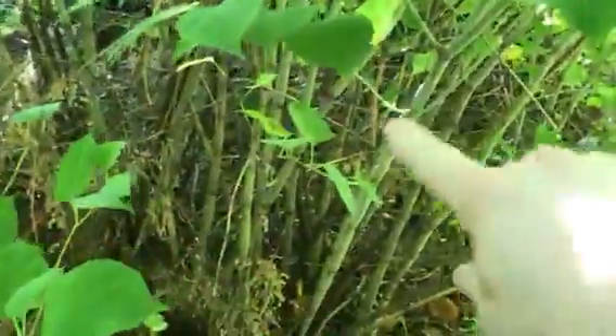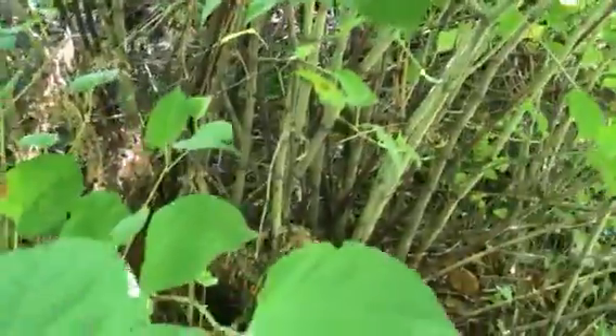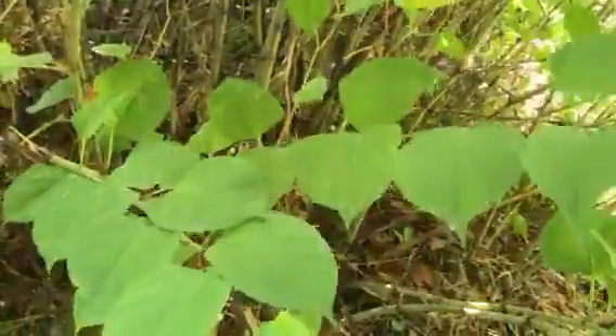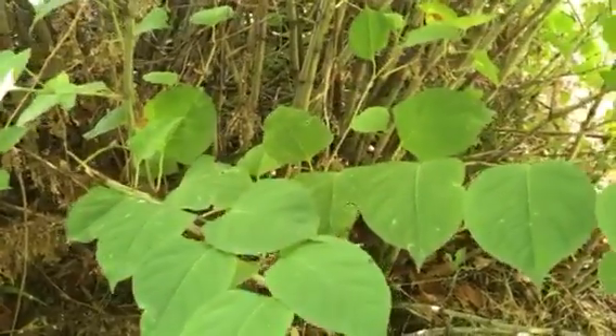Here's what the leaves look like. The base kind of looks like bamboo a little bit because it has the rings and stuff. This stuff is nasty — usually found around riverbanks or streams — and it grows like crazy.